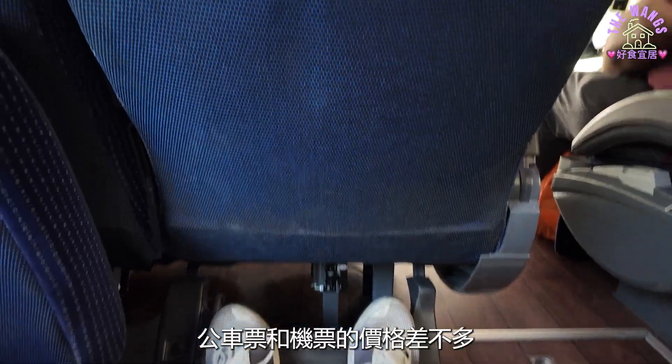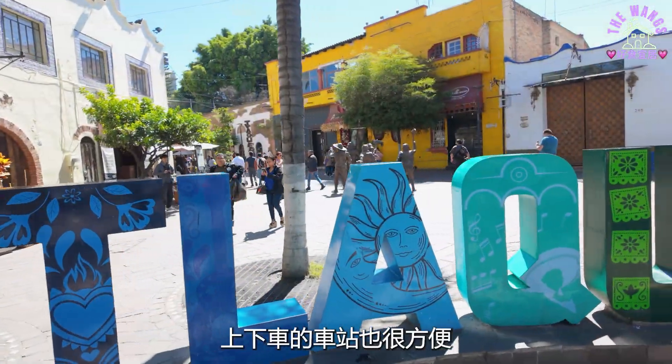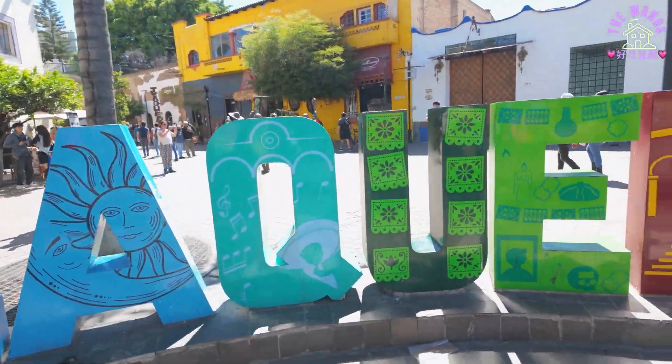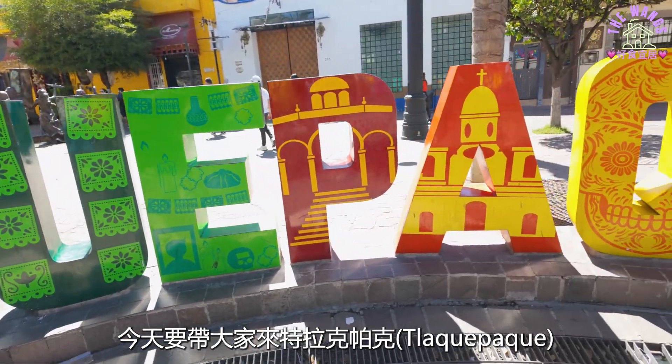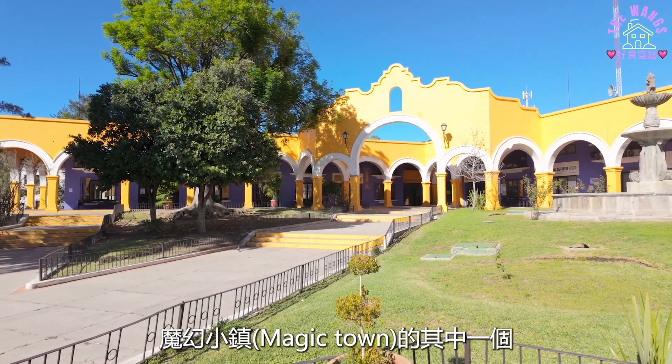The car ticket and the price are almost identical. But the car seat is quiet and comfortable. The parking lot is also very convenient. Today, I'm going to take a car to Tlaquepaque. This is one of the most magical cities in Mexico.